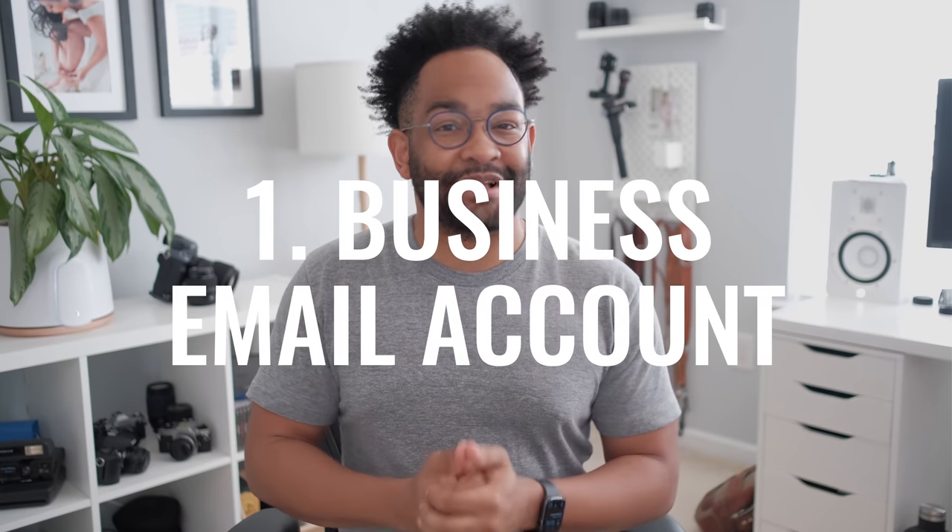Starting out with one of my largest pet peeves, which is getting a legit email account. What I mean by a legit email account is having a custom domain email. So instead of having at Gmail or at Yahoo or at Hotmail, you can have at your custom domain.com.